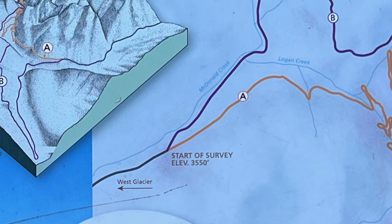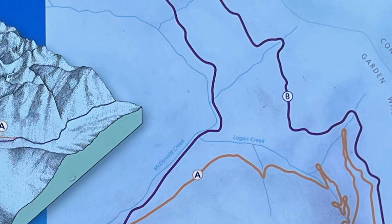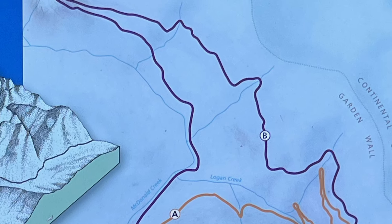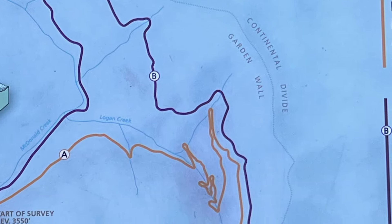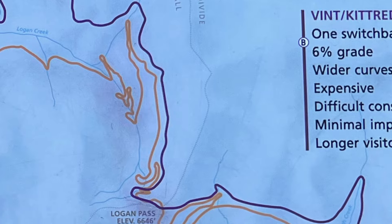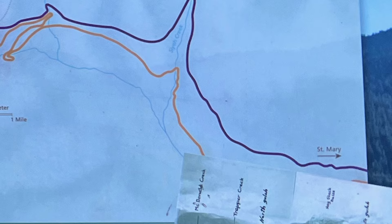The first thing to know is that it is 50 miles long, and it extends from West Glacier — there's actually a West Glacier village — over the mountains into St. Mary's, which is on the East Glacier Park side, the east side of Glacier National Park. So it's 50 miles long.